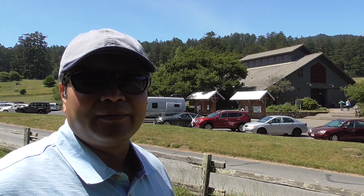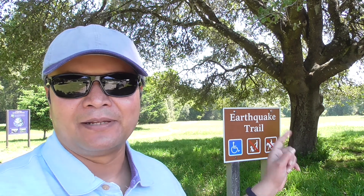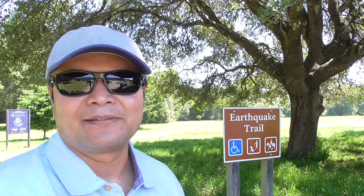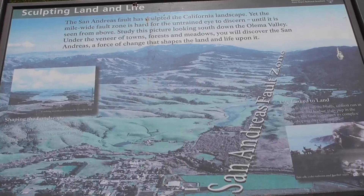The visitor center has a lot of information regarding trails around the region, all the wildlife, and also on earthquakes. The title of today's episode is 'A Land Torn Apart,' and the best place to witness it is the Earthquake Trail here near the Bear Valley Visitor Center. It's a very small and informative trail that everyone can visit.